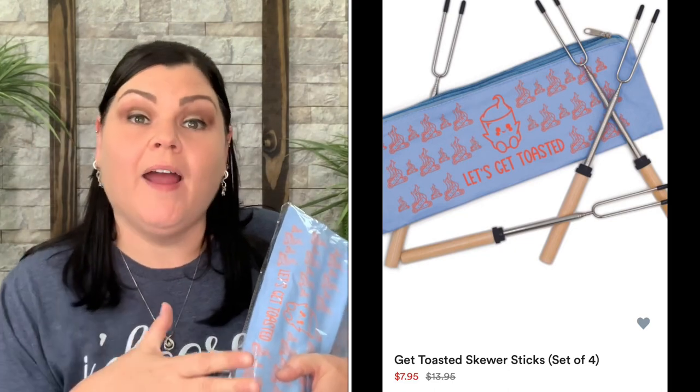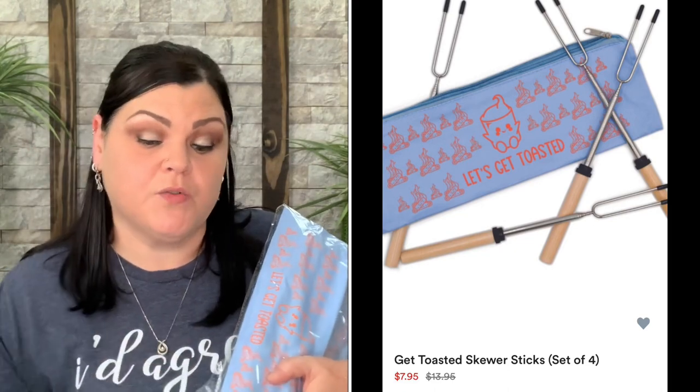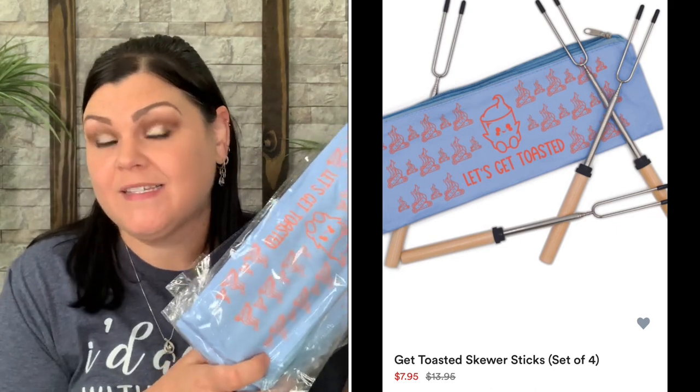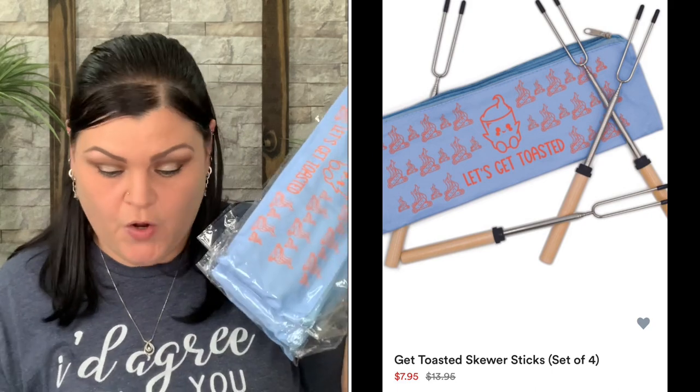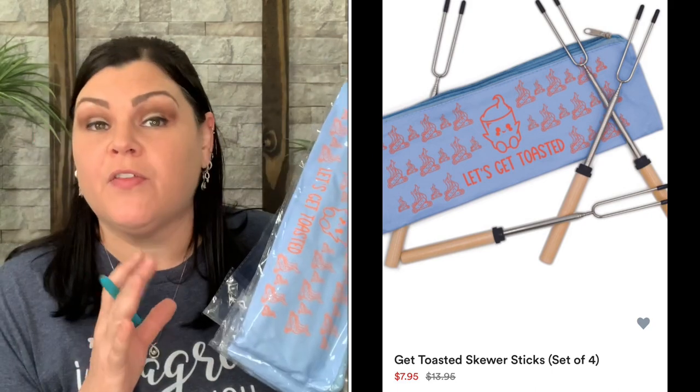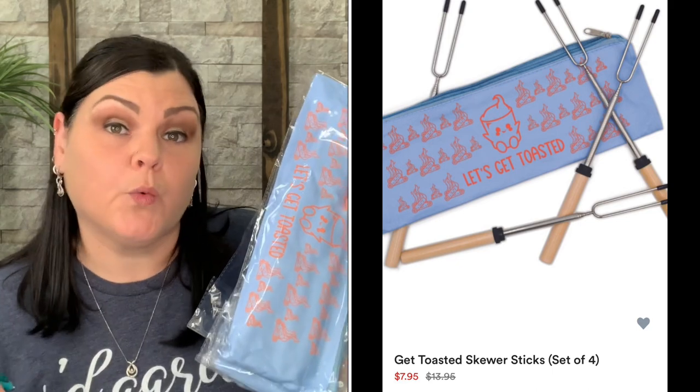Next I got the 'Let's Get Toasted' four-piece marshmallow skewer set. I thought it would make a cool gift addition for family with kids — we love using them in our fire pit. Originally $13.95, I paid $3.18 each and grabbed four of them.